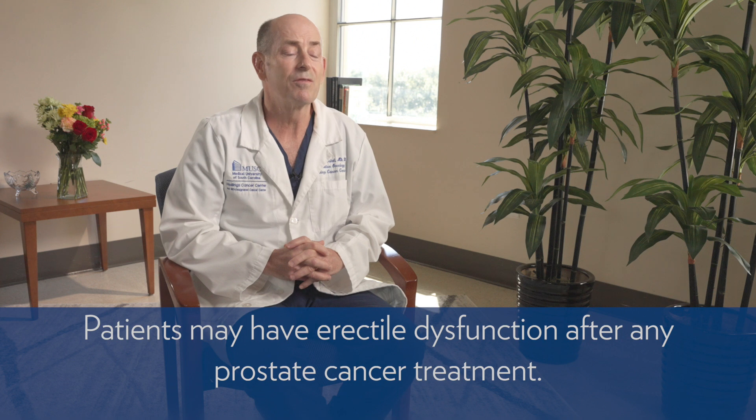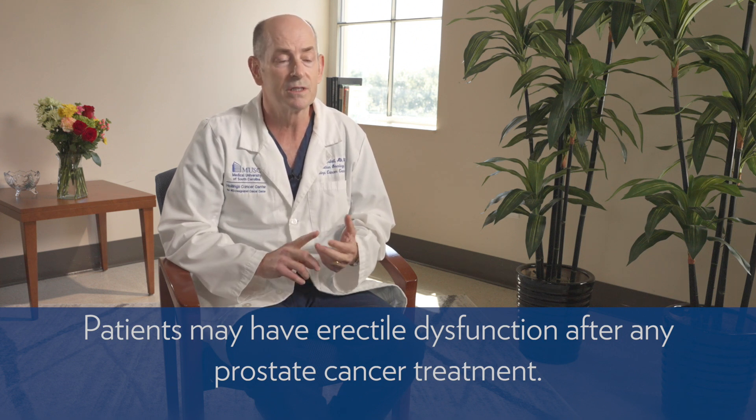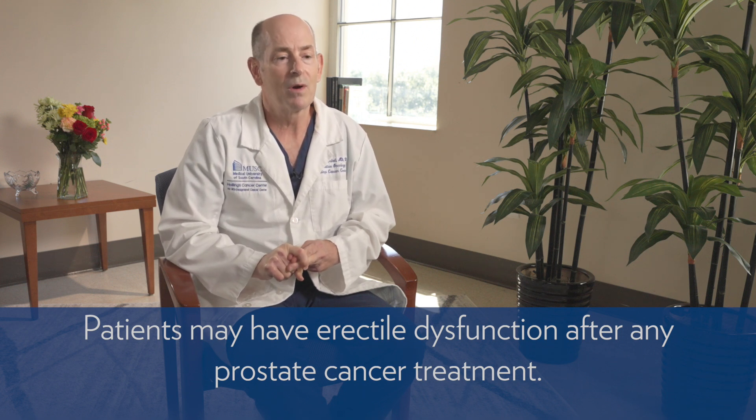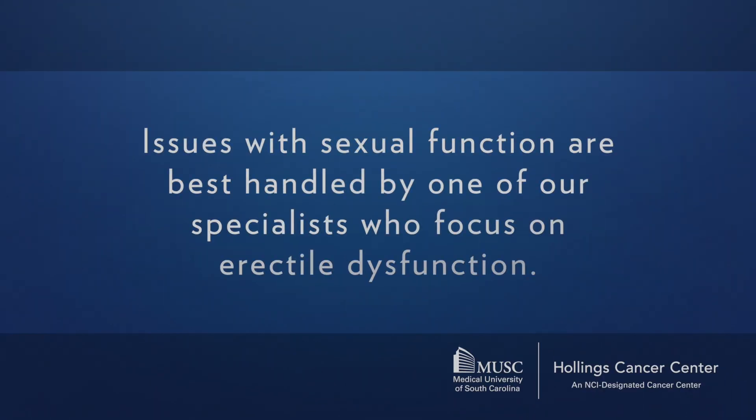Some patients may have problems with erections after any treatment for prostate cancer — whether radiation, surgery, or seed implant. Any treatment can increase the risk of changes in erectile function. The good news is there are multiple ways to help: pills that everyone's familiar with, plus three or four other options. These situations are best handled by a specialist, and we are happy to refer patients to erectile dysfunction specialists as needed.